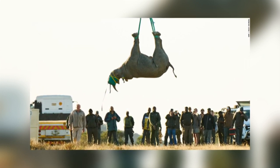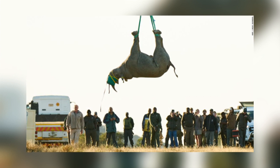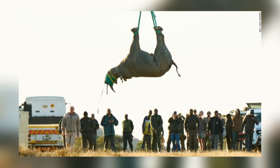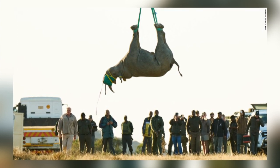The researchers have also seen that rhinos that are on their side, or on their sternum for too long, get muscle damage because they are so heavy. But why are rhinos transported like this at all?